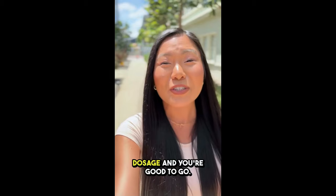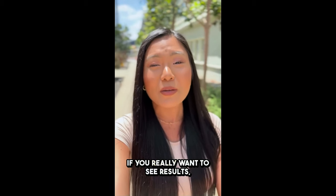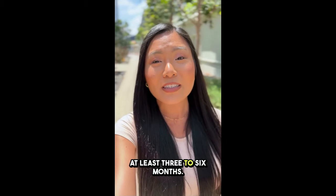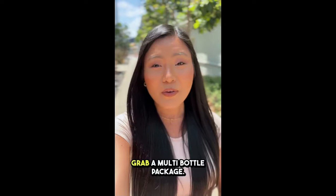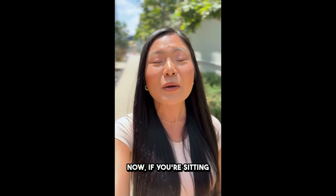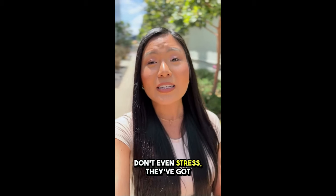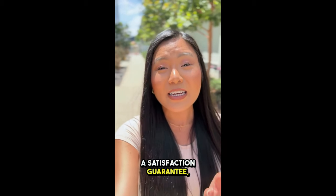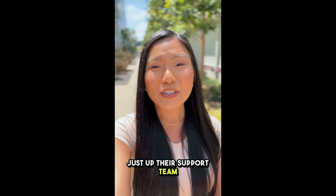Just follow the recommended dosage and you're good to go. But hey, consistency is key here. If you really want to see results, it's best to stick with it for at least three to six months. So if you don't want to risk running out, grab a multi-bottle package. Now, if you're sitting there thinking, what if it doesn't work for me? Don't even stress — they've got a satisfaction guarantee, so you're basically covered. If you're not feeling it, just hit up their support team for a full refund.